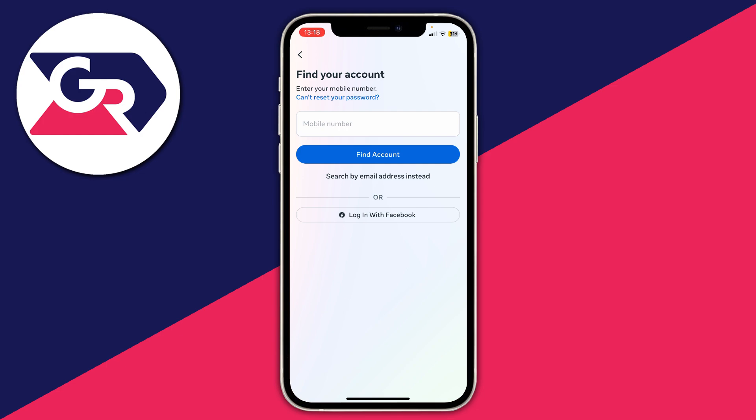I'll be covering a range of methods which you can apply to these different reasons. So firstly, you want to make sure the number which may be sending you the SMS code is not blocked.